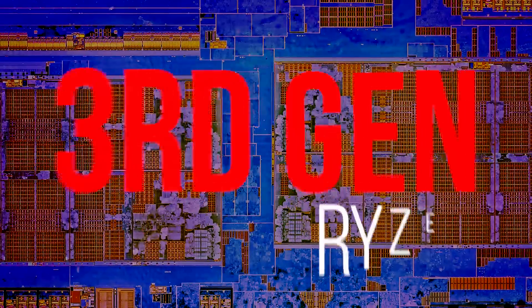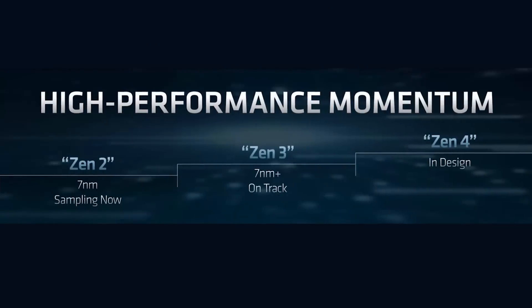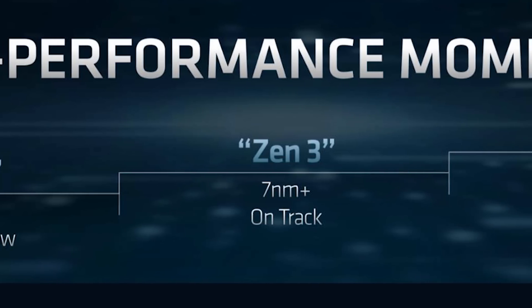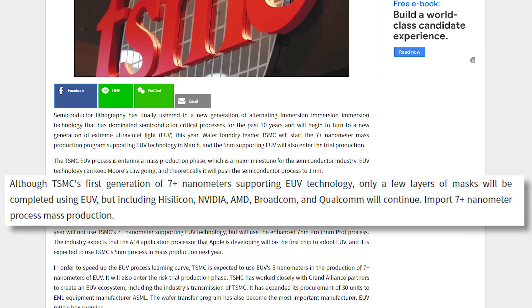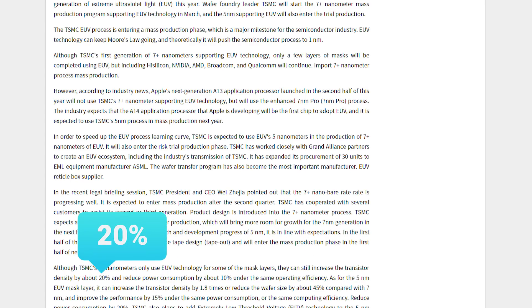We know AMD's 3rd Gen Ryzen CPUs are based on their 2nd generation Zen architecture — it's confusing, I know. Zen 2 is made from TSMC's 7nm process, achieved by using deep ultraviolet lithography. We also know that Zen 3 for 4th Gen Ryzen is based on 7nm+, which likely refers to TSMC's 7nm+ made from their extreme ultraviolet lithography process — 4 layers of it — to gain a 20% density increase over their current 7nm tech.